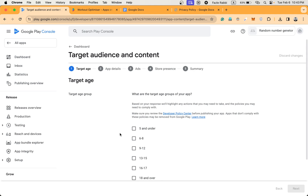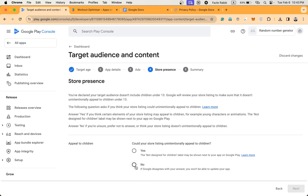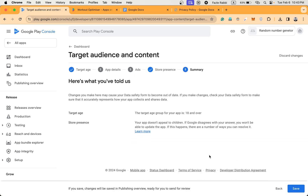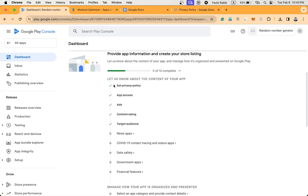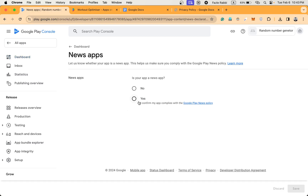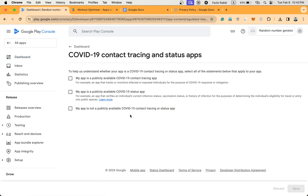Then Target Audience — I'm going to check 18 plus for the target audience. Please read the text and give the correct answer according to your app. It's done. It's not a news app, so I'm going to click No, and go back to the dashboard. My app is not a COVID-19 app, so it doesn't publicly provide COVID-19 contact tracing. Go back to the dashboard.